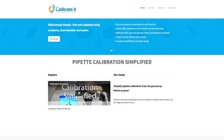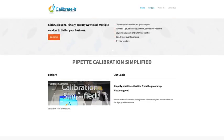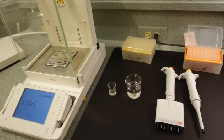Here's how it works. Laboratory scientists will be able to accelerate pipette calibration using our free online service. In under two minutes, our virtual pipette calibration service will give your lab confidence that your tools are accurate and precise.